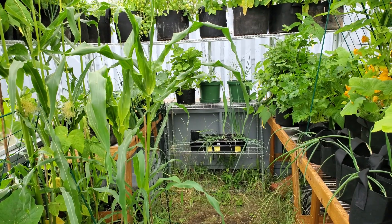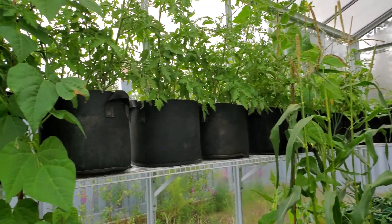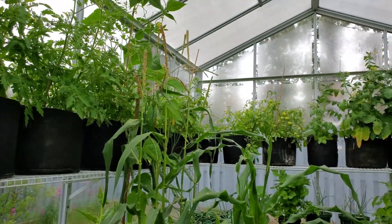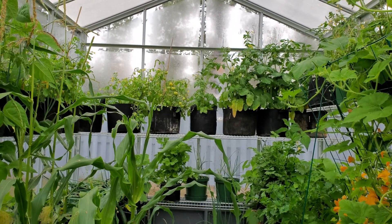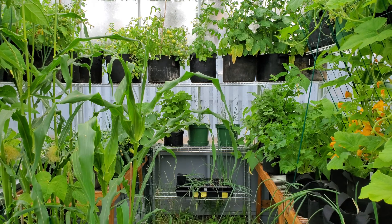I'd like to show you some updates of our plants that I didn't show you last week — namely the tomatoes, the peppers, the cucumbers, and the corn. We've had some developments there as well.